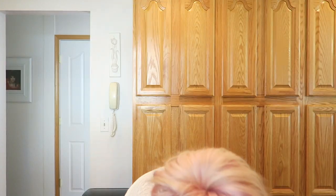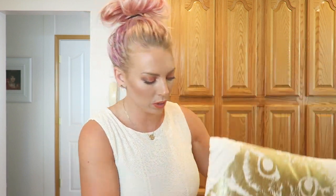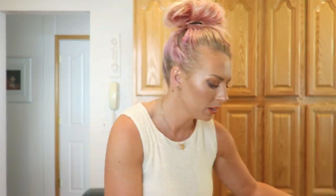I got the other matching pillow for the owl. This is a super cute little gold and white stripe bow pillow, which I thought was really adorable for like the very front pillow of the bed.